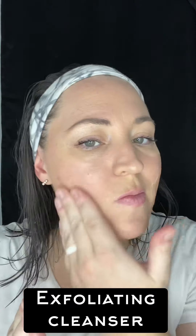My night time routine with OG. You can feel the exfoliation. Time to wipe off.